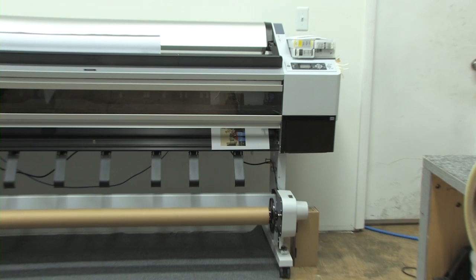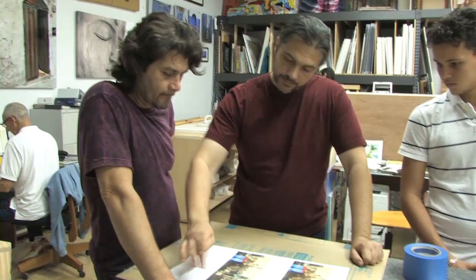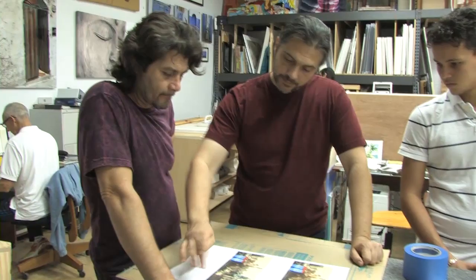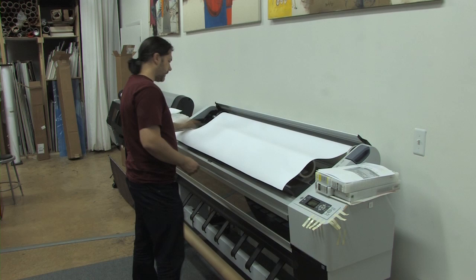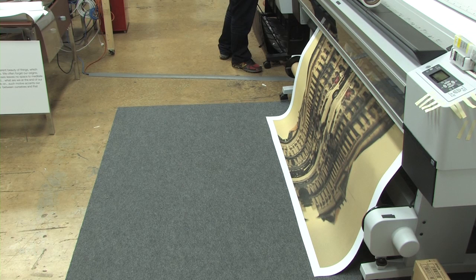Then we addressed the images and how we could enlarge them to that scale and how we were going to put them together. Basically we were talking about doing a collage of images that would be mostly in sepia tones with some color accents that would complement the rest of the design features of the restaurant.